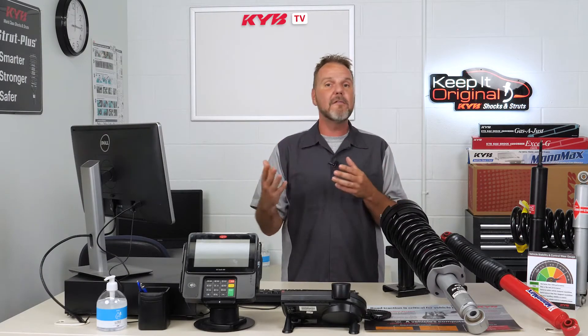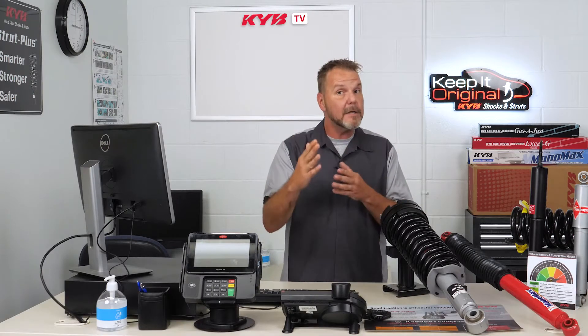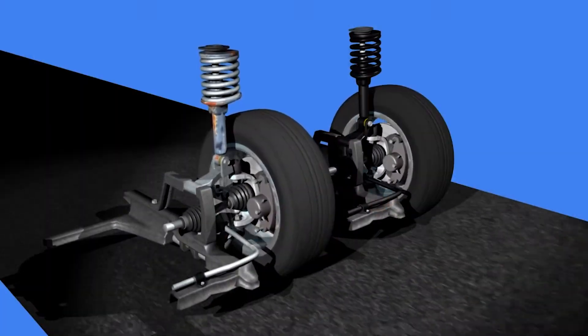Shocks and struts affect all of the most critical vehicle controls: steering, braking, and traction. How they do that is by keeping the vehicle stable and controlling the tires so they have the maximum road contact.